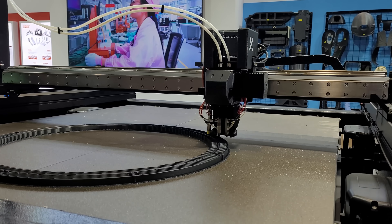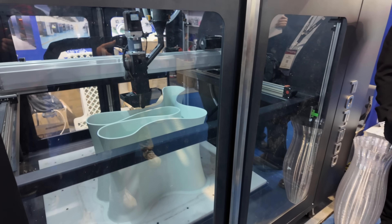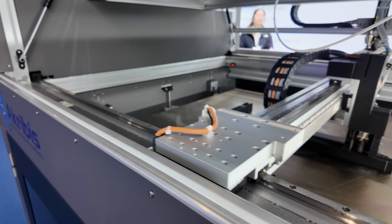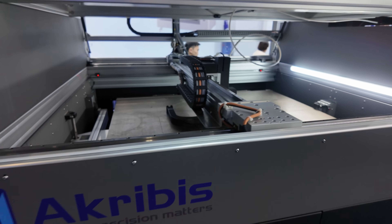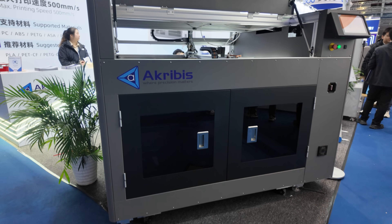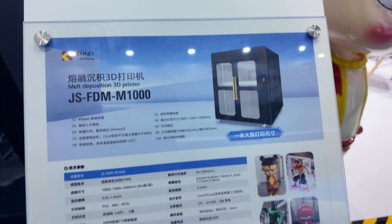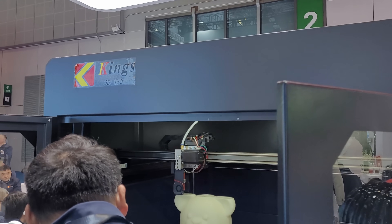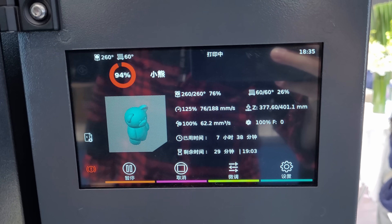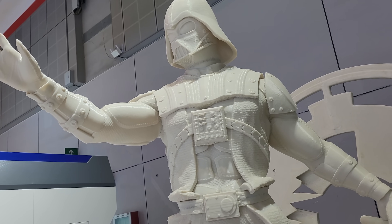It wouldn't be a 3D printing event without big 3D printers, so here are a bunch of them — not as many as I expected, but they had a presence. One was particularly cool because it uses all linear motors and was surprisingly quiet. These ones from a company called Kings make large-format FDM and pellet machines, running Klipper of all things — if it works, it works.